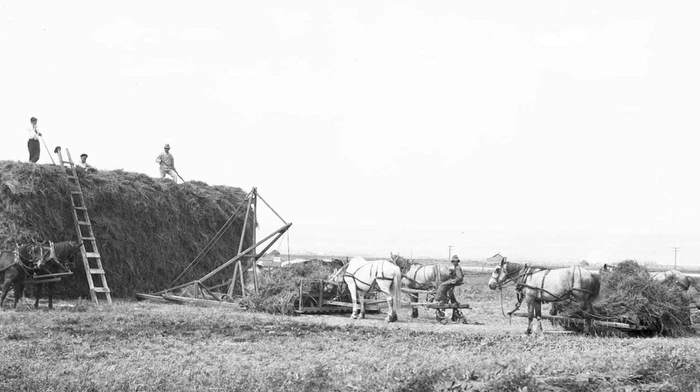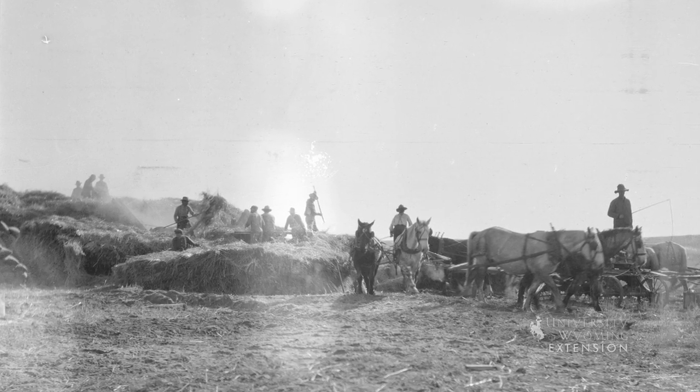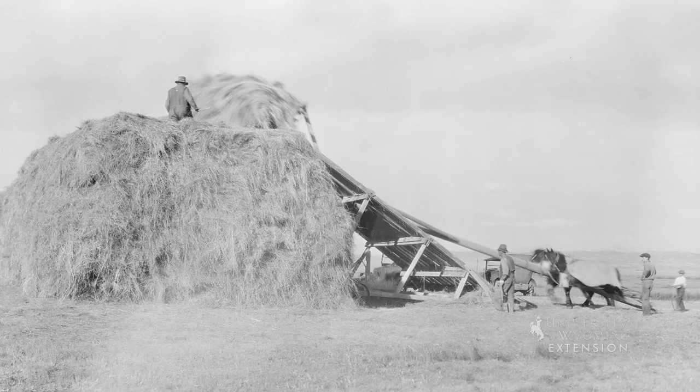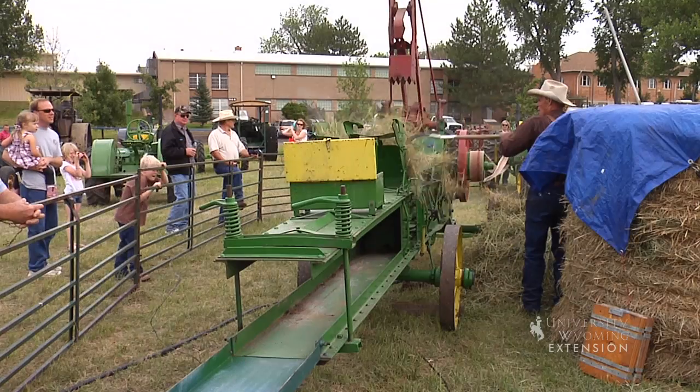Originally, hay was cut by equipment pulled by horses. The loose hay was forked onto wagons and then hand pitched into the hay cribs. Contraptions like beaver slides were invented to help move the hay and stack it into the crib.